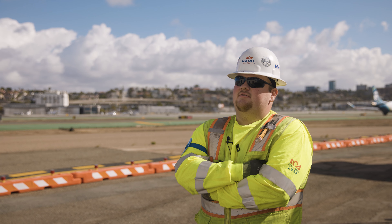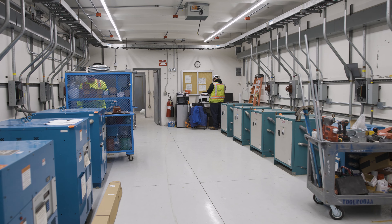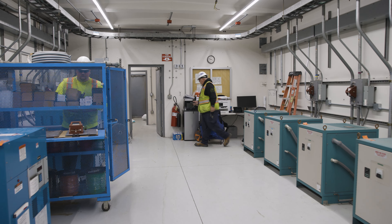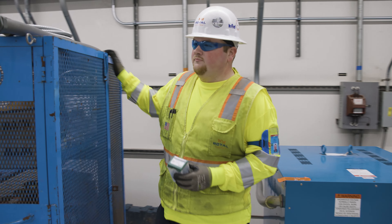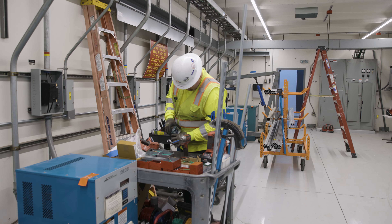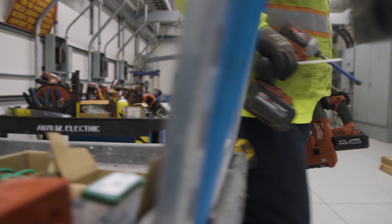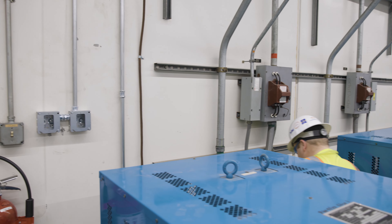What got me into the trade is my father. He's an electrical foreman here at Royal. I probably started going with him to side jobs around age 14 and really enjoyed the work. I liked it. My brother is also here at Royal. They're both a big inspiration for me.